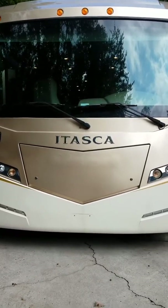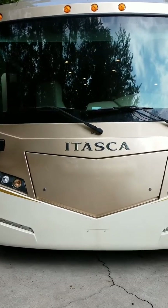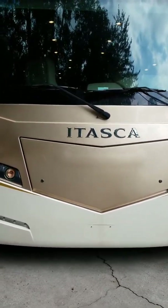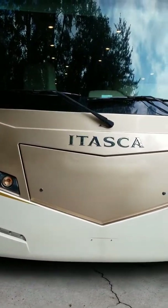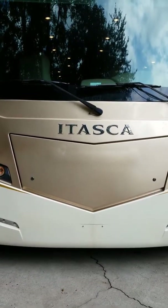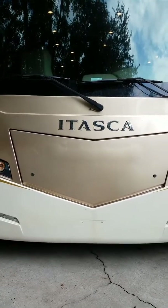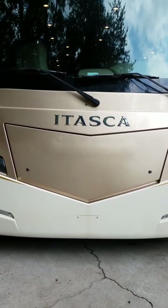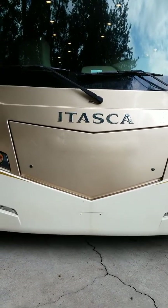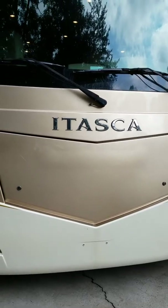Hello, this is our 2015 Itasca Soleil trim number 34T. We have had it for about six months and have realized that to accomplish what we need to accomplish, and due to some health issues, we need to upsize. So this is a great coach — there is absolutely nothing wrong with it. Let me show you around.